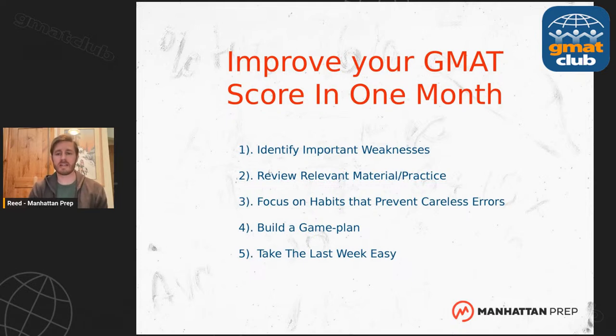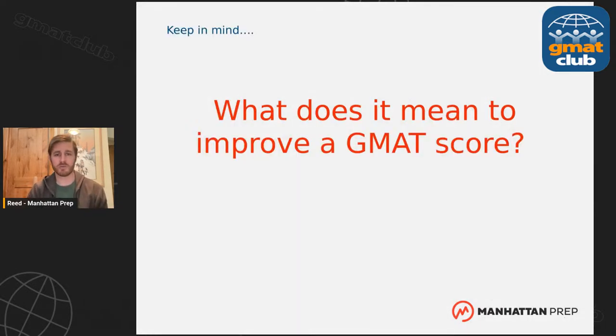In that last 28 days, I've broken the improvement process into five basic phases. If it's the last push before your test: first, you're going to identify your weaknesses. Then you'll review the relevant material and practice those weaknesses. You're going to focus on habits that prevent careless errors. In the last two weeks, you'll build a game plan for the official test. And that last week, you want to take it a little bit easy — no cramming.